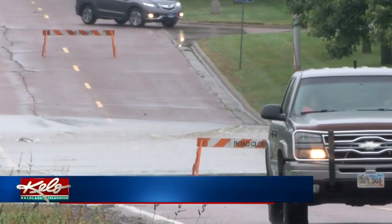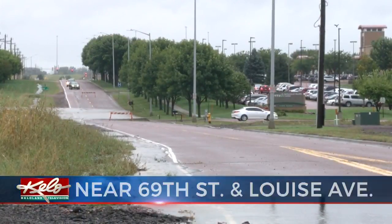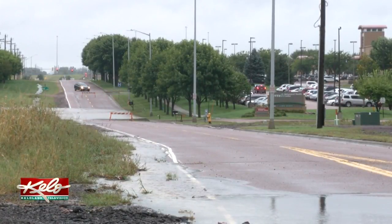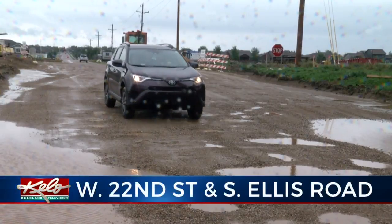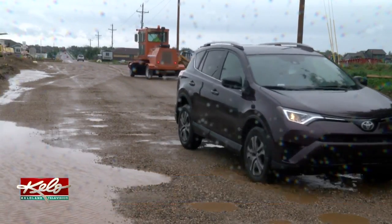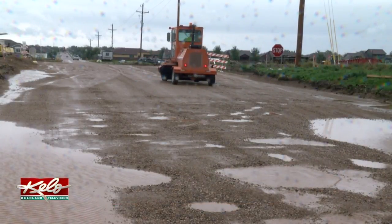It has been a wet 24 hours all across KELOLAND. This is what it looked like early this afternoon along 69th Street on the southwest side of Sioux Falls. People trying to drive in and out of Hart Hospital had to use a maze of parking lots to get around. A similar scene along South Ellis Road, where pools of water made it nearly impassable for drivers. KELOLAND's Brady Mallory shows you what the city is doing to keep up with all of this rain.